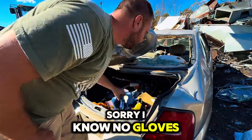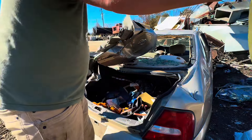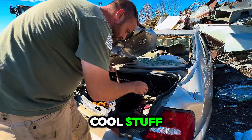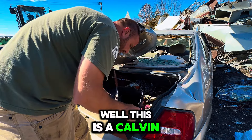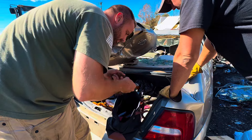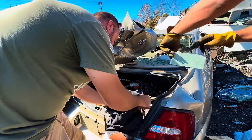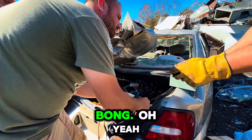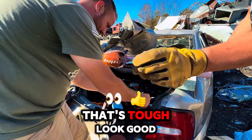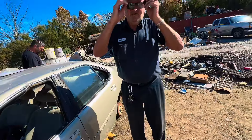I know, no gloves. Leave it in the comments. I don't care. You find all this cool stuff. What did you find? Well, this is a Calvin Klein's — that's a bomb. A bomb? That looks good. You look fresh. That looks good and clear.